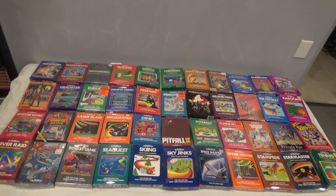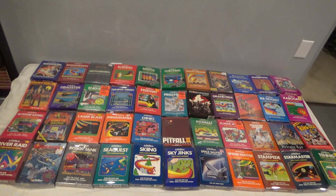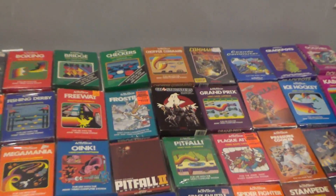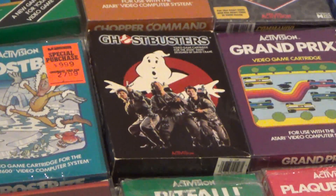If you're in the US, also to note there are a couple different major box variations — there's a smaller box variation of Ghostbusters. So there you have it.